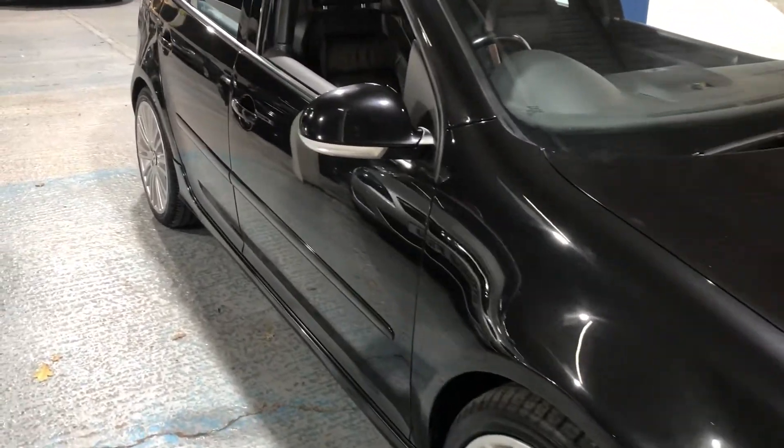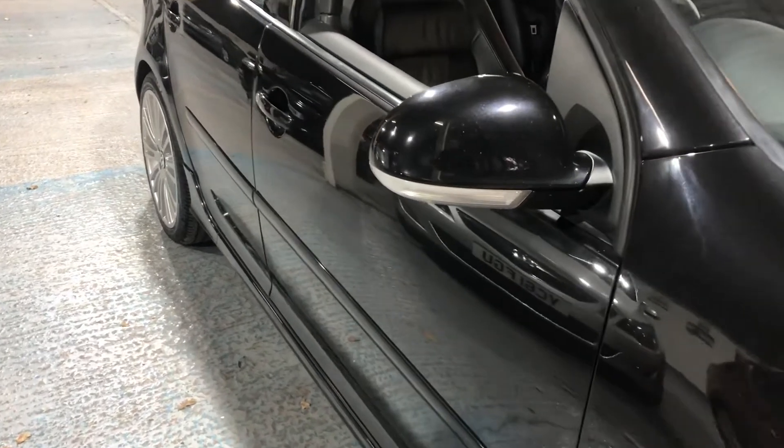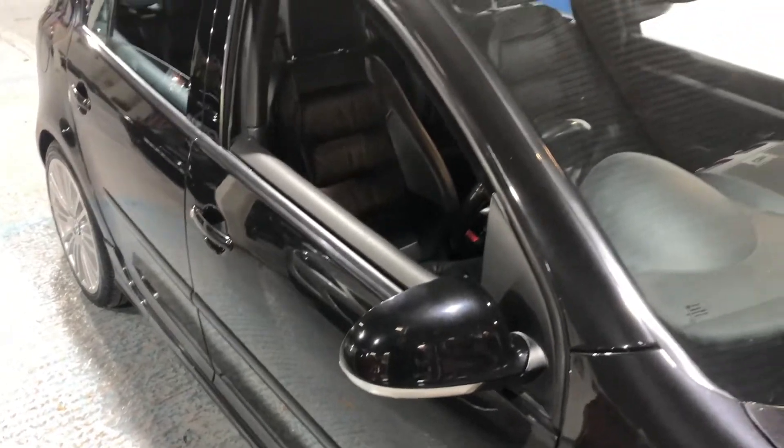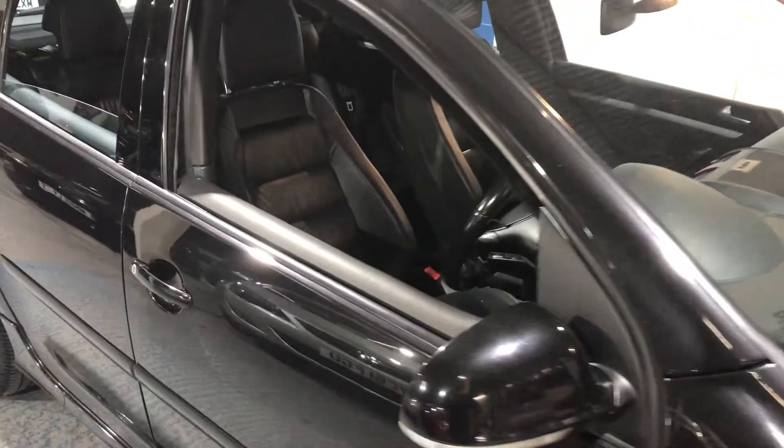On the door mirrors we have side repeat indicators. Tinted glass all round. Let's look inside.